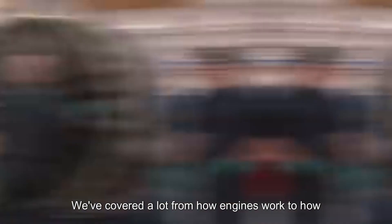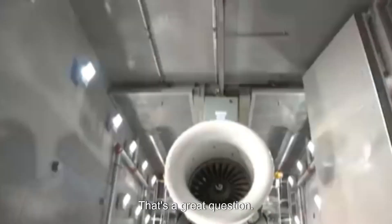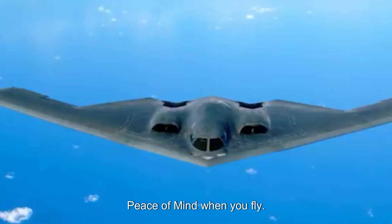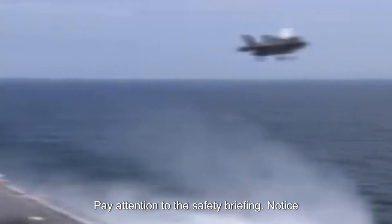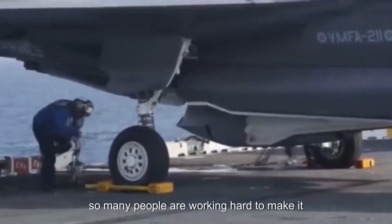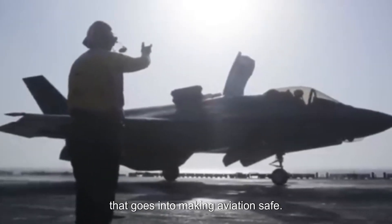What does all this mean for you the next time you're about to board a plane? Knowledge is power. Understanding how planes work, what makes them safe, and all the work that goes into mitigating risks can give you confidence and peace of mind. Pay attention to the safety briefing, notice the weather, trust the pilots and crew. Flying is a marvel of engineering and human skill, and so many people are working hard to make it as safe as it can be.